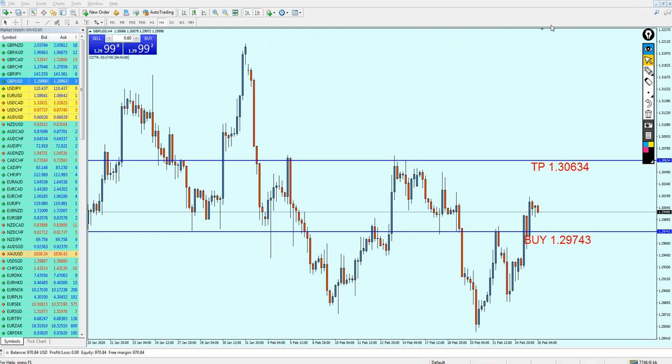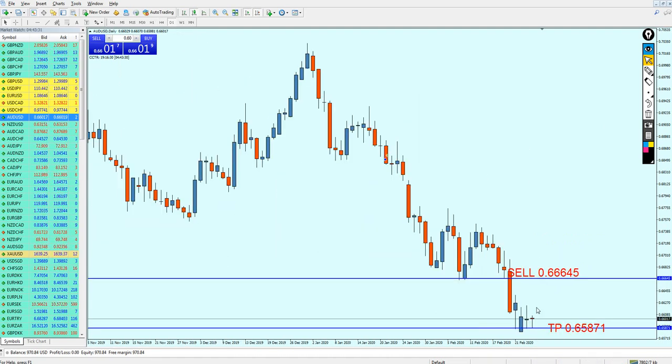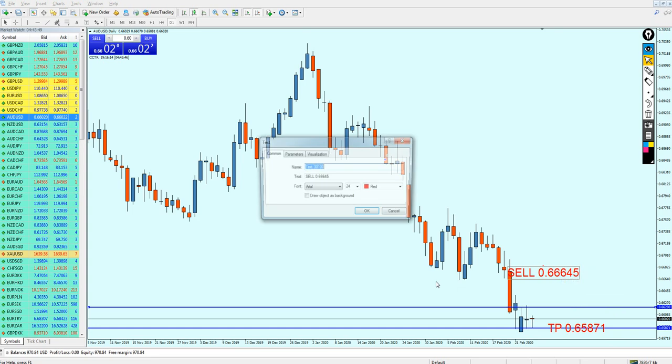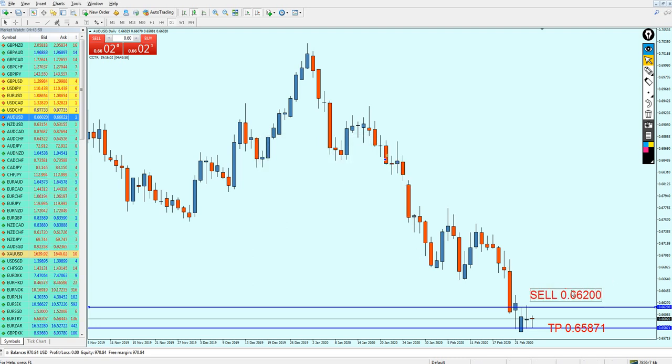Let's check the AUDUSD. It has been ranging on this support level for a really long time. The signal for the short of the AUDUSD was given right on the previous support level; however, I really don't see that the AUDUSD is able to reach that support level at this point — it's just been ranging all week. Looking at the daily candle, we're seeing consolidation mode. The signal for shorting the AUDUSD will be adjusted — I'm going to change it to short the AUDUSD at 0.66620.